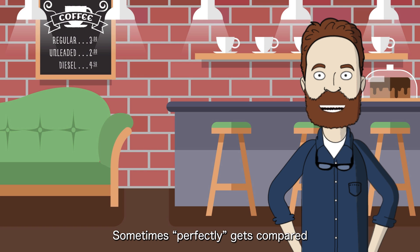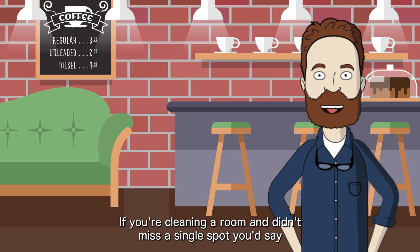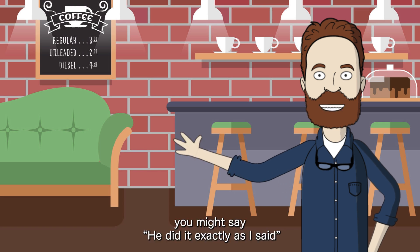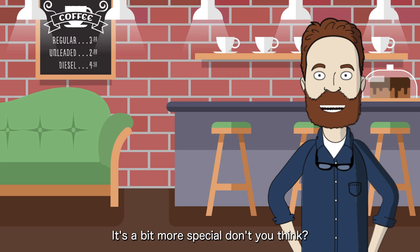Sometimes 'perfectly' gets compared to words like 'completely' or 'exactly.' If you're cleaning a room and didn't miss a single spot, you'd say, 'The room is completely clean' — that's about everything being done, no exceptions. If someone follows instructions down to the last detail, you might say, 'He did it exactly as I said' — that's all about precision. But when you use 'perfectly,' it's like saying everything was done just right, without any flaws. It's a bit more special, don't you think?